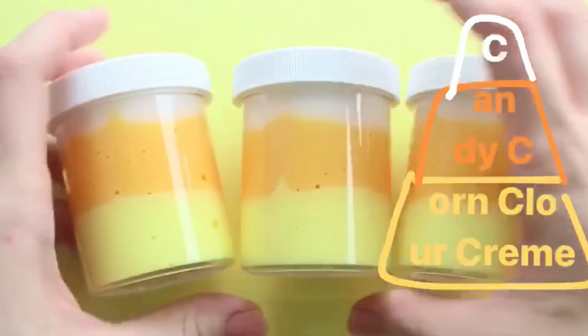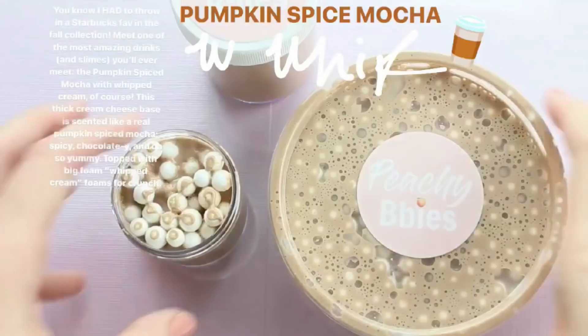And then if you guys want to see a longer video of the Candy Corn Cloud Creams, it's actually on my Instagram right now, so go check it out.